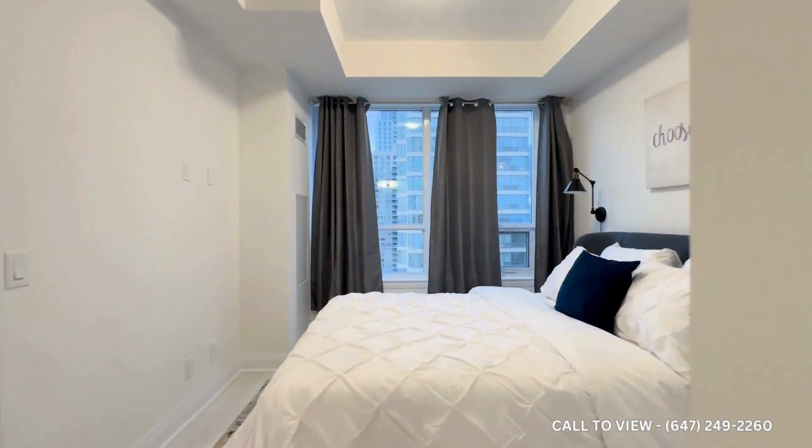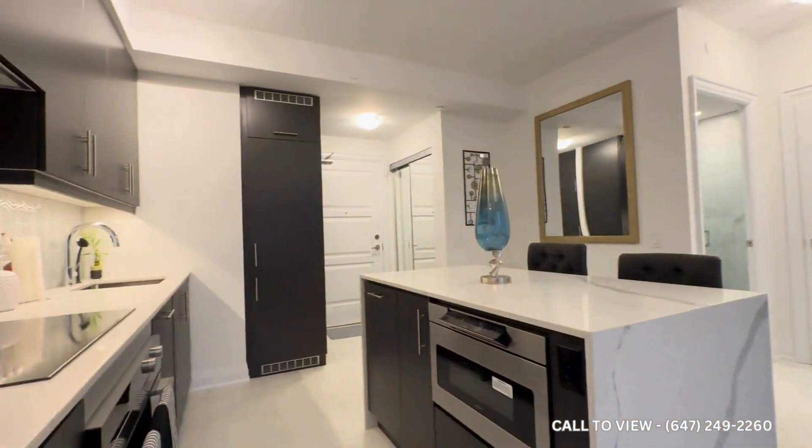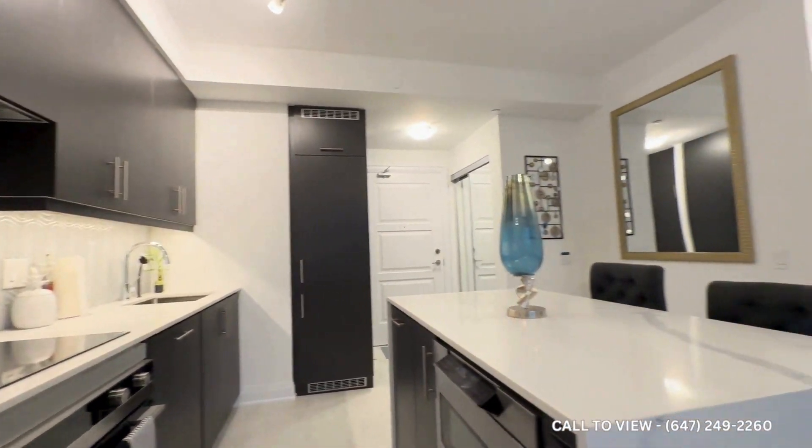If you are interested in booking a showing, contact us at Qterra Property Management. We'll be more than happy to show you this beautiful, elegant condo here at 36 Elm Drive. Thank you very much.